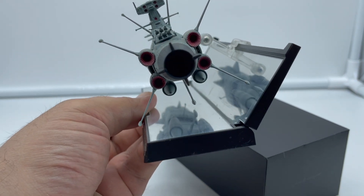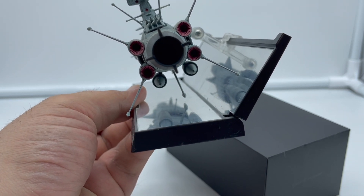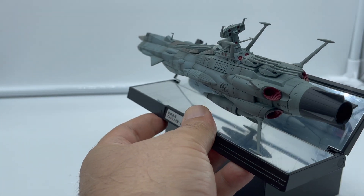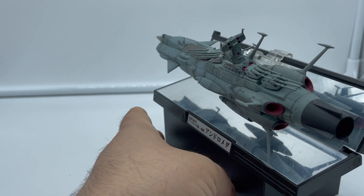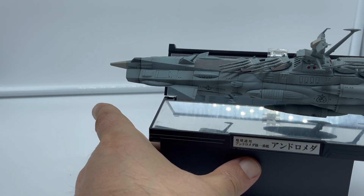Vedete anche la coda, con non solo il motore centrale ma anche questi quattro motori laterali rossi, e le batterie di cannoni davanti e dietro che sono totalmente orientabili sia in inclinazione che in alzata.